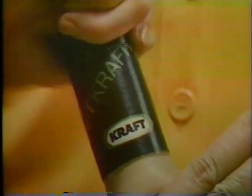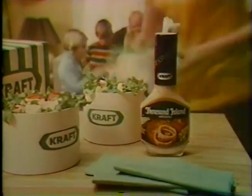All sealed fresh with a tamper-proof Kraft cap. Rich, thick Thousand Island Dressing. Because of Kraft, we think salads ought to be fun.